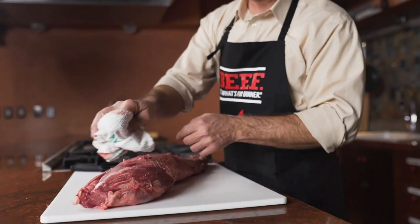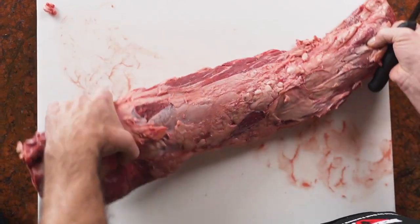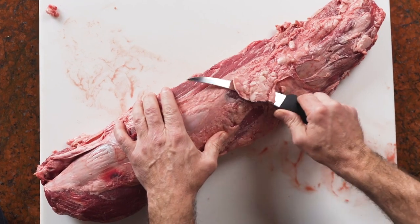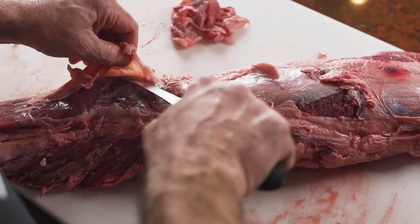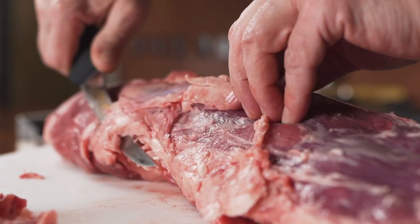My name is Jake Nelson. I am a meat scientist and meat processor. I live in Stillwater, Oklahoma. Meat science is the study of the conversion of animals into animal protein for the health and benefit of the human diet.